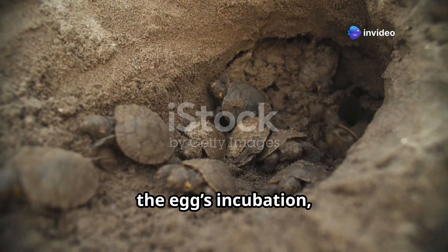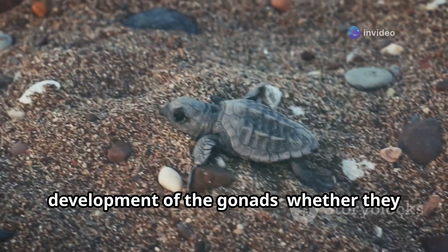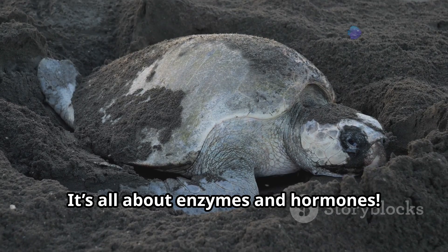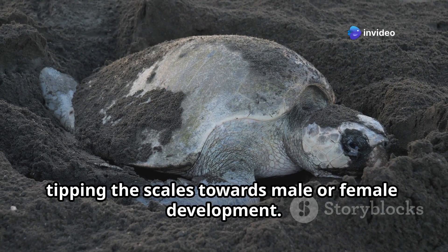During a critical period in the middle of the egg's incubation, the temperature influences the development of the gonads — whether they become testes or ovaries. It's all about enzymes and hormones: the temperature affects how certain proteins and enzymes work, tipping the scales towards male or female development.